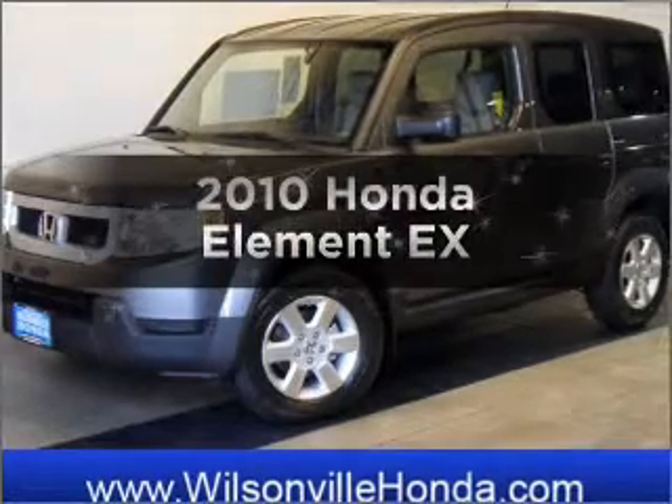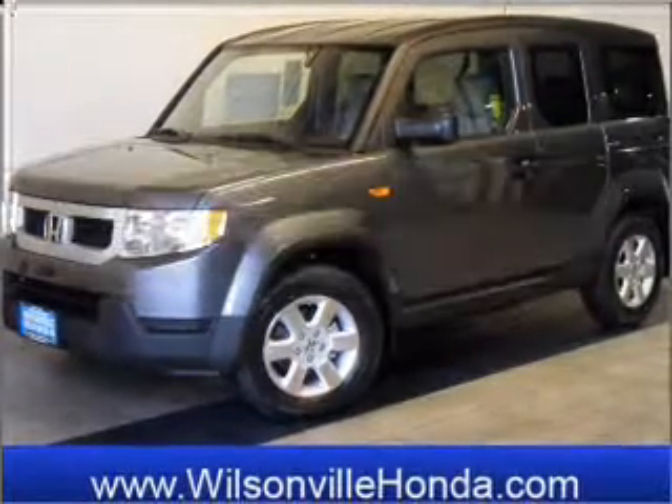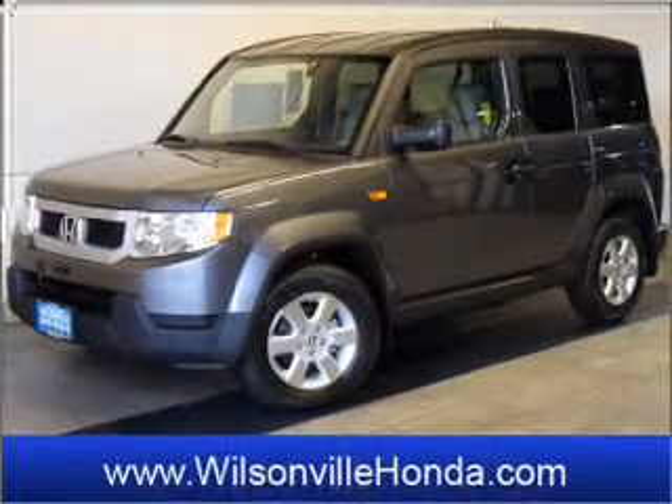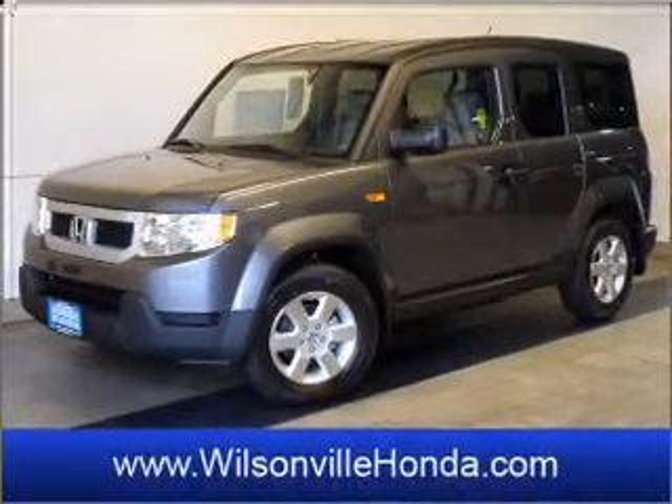Get noticed in this 2010 Honda Element. This is the set of wheels you've been looking for, with an efficient four-cylinder engine that responds smoothly to its five-speed automatic transmission.